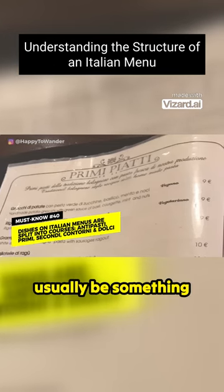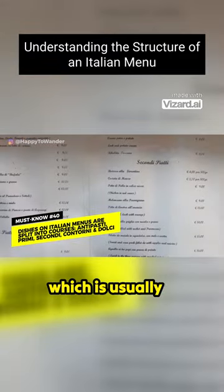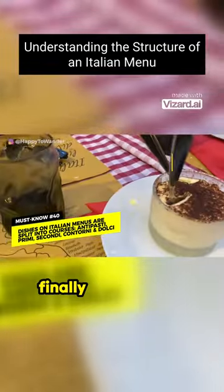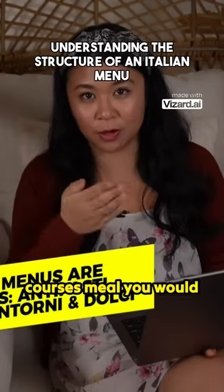The primo course will usually be something carby like risotto or pasta. Then there's the secondo, which is usually a meat-based dish. Then there's the contorni, which are side dishes like roasted vegetables. And finally, dolci — obviously, desserts. If you're trying to have an indulgent four-course meal, you would follow things in that order.